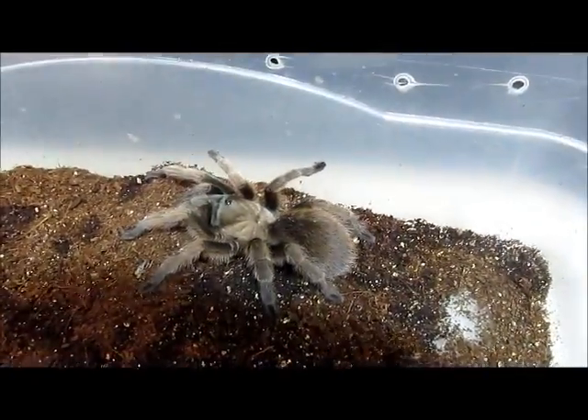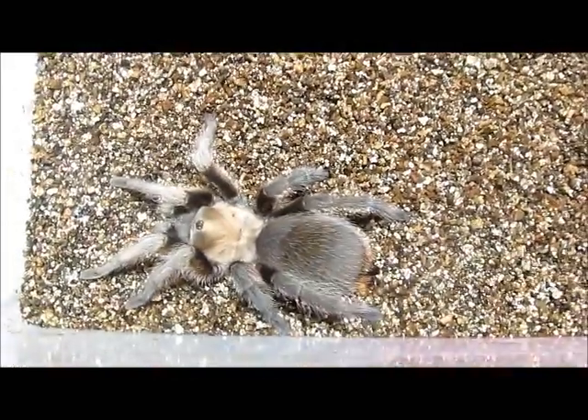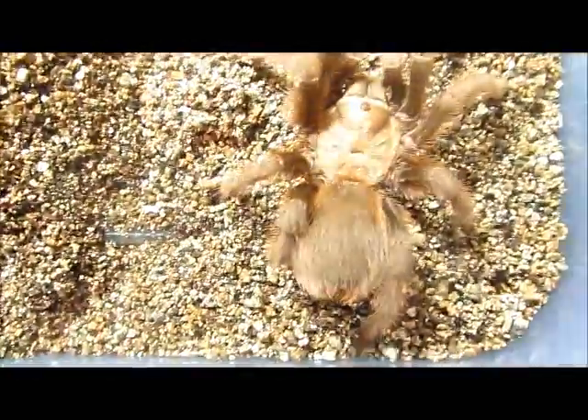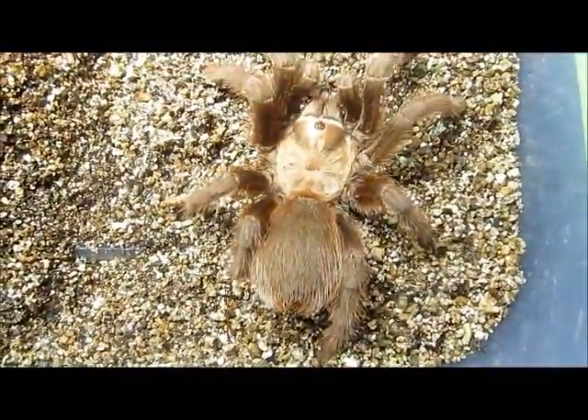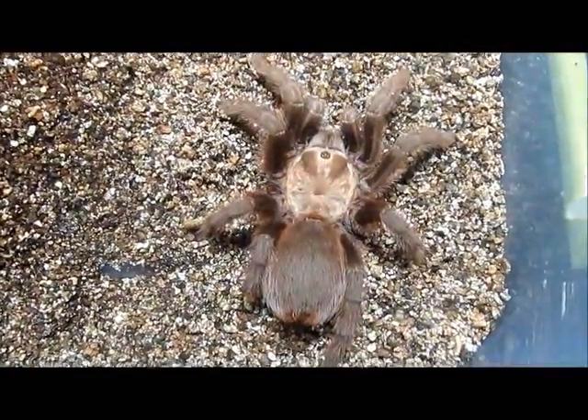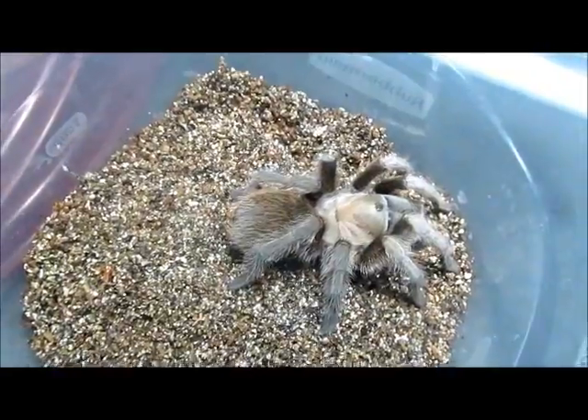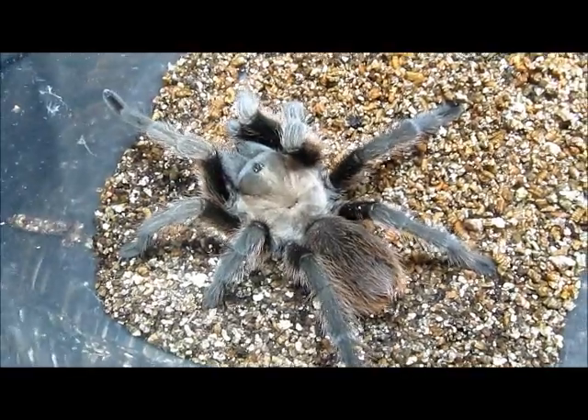This is one specimen that we have found. We've got a smaller specimen. Here we have one that looks similar to the first few. Here's another one. See, this one looks similar. Here's another one.